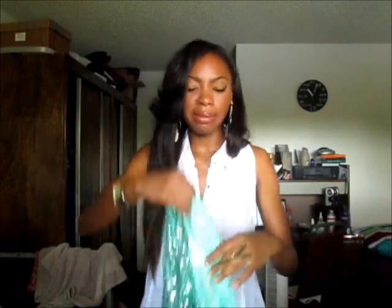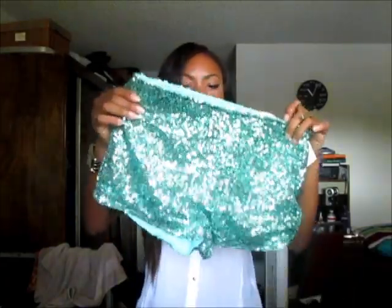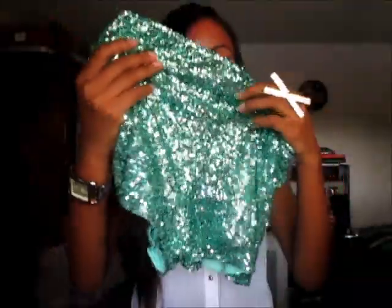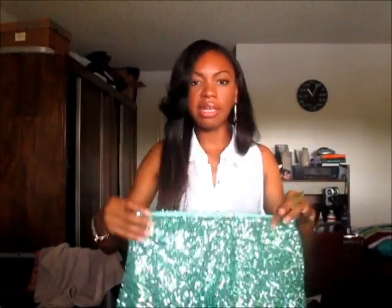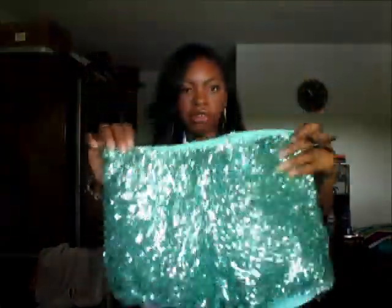Someone posted a picture of these shorts and once I saw them, I was like, I gotta get them. I absolutely love sequined shorts — I have one pair that are black from Kmart, and she sent me these ones. I didn't even know she was going to send these to me and I'm super happy she did. These are so freaking cute — they're just like super sequined glittery, like a mint green color. Really, really super cute. These are in a size small and they fit really good.